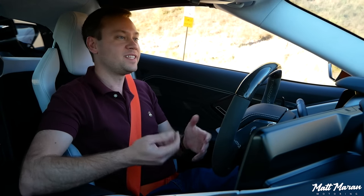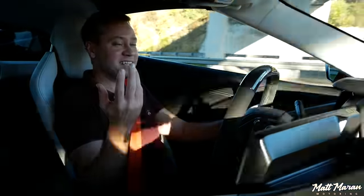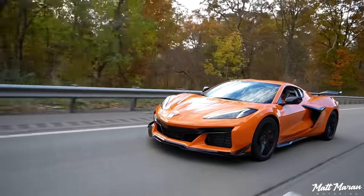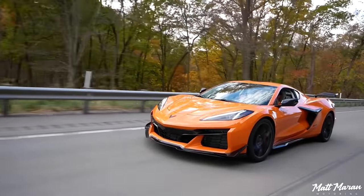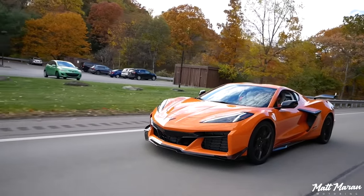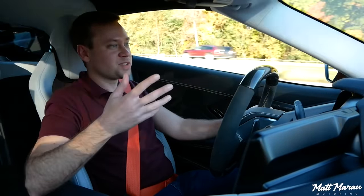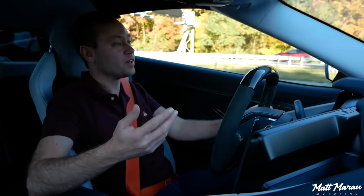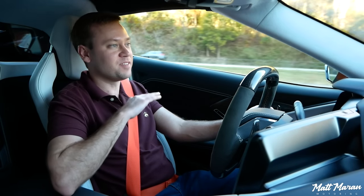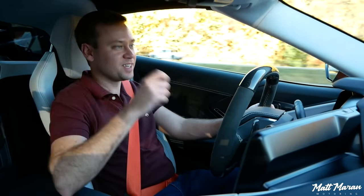The convertible gives an easy open-top experience, and when you're done driving hard you can roll the windows up, put it in tour mode, and the exhaust quiets down. There's some tire noise from the massive tires, but otherwise it's a nice sedate cruiser on the highway — a really nice long-distance driver, as long as you skip the Z07 package. The regular Z06 suspension strikes a great balance between aggressiveness and comfort.